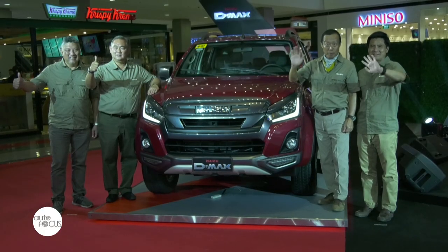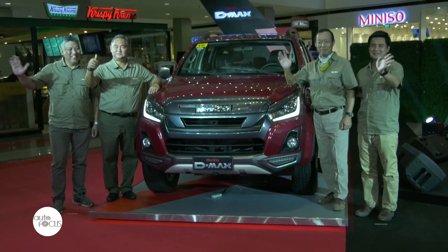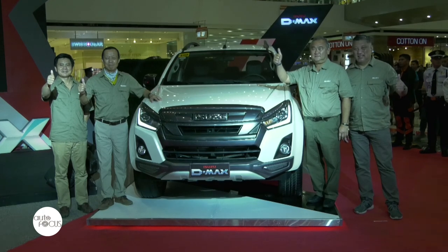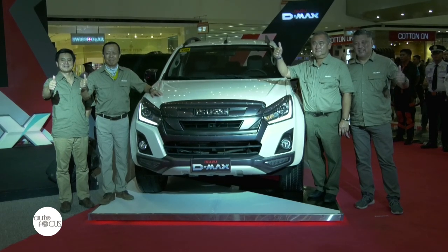To all viewers, especially those looking for a stylish yet functional vehicle, check out the 2020 Isuzu D-MAX LSA at any Isuzu dealership nationwide and see for yourself its new features and discover its functionality and durability. Visit our 43 dealers around the Philippines, talk to our sales executives, and book a test drive to see for yourself why the D-MAX is the toughest model in the market.